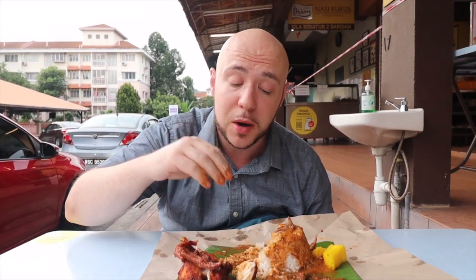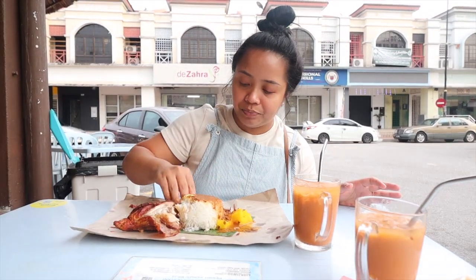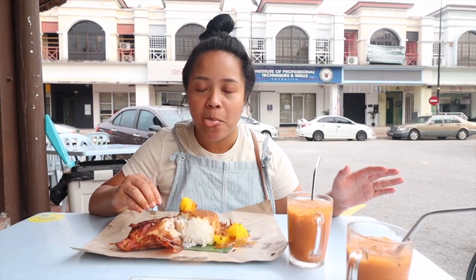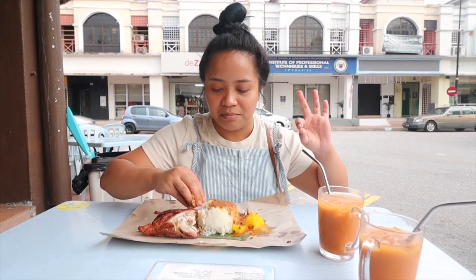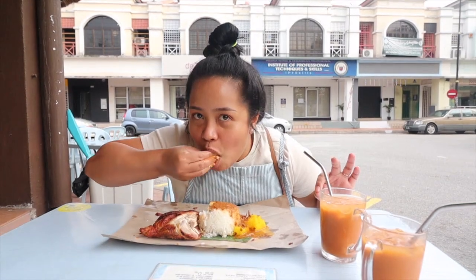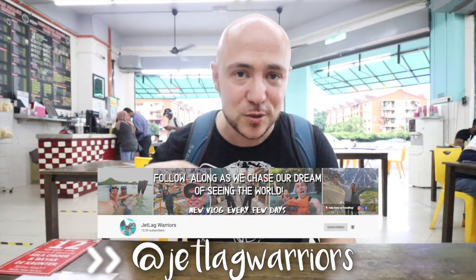This spot is delicious. It's definitely worth coming out here to PJ. Your mouth is just bursting with so much flavor — it's amazing. We wouldn't have known to come here if it wasn't for Prurium Soup, so thank you for showing us this place. This spot — Maliki Nasi Kukus — we heard about it from the Jetlight Warriors. Check them out too, awesome channel. They're travelers here in Malaysia as well.